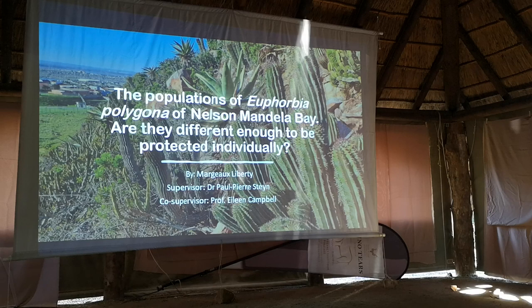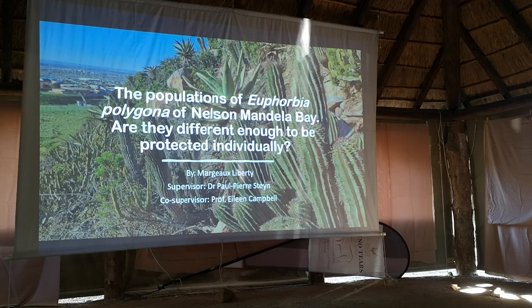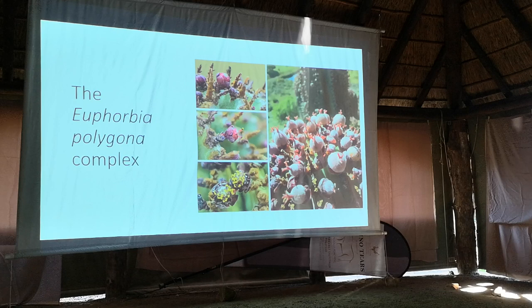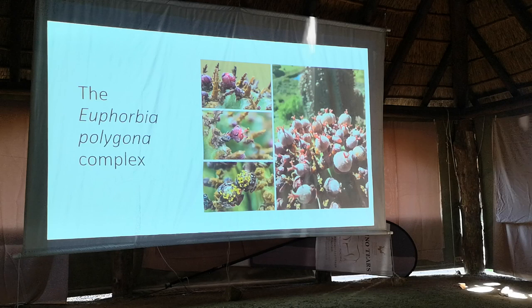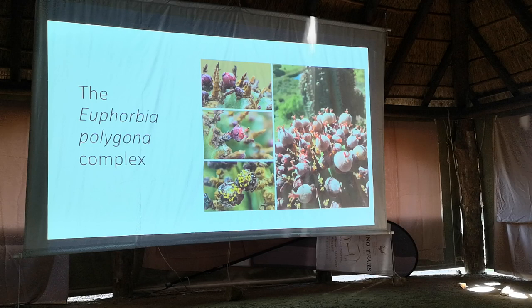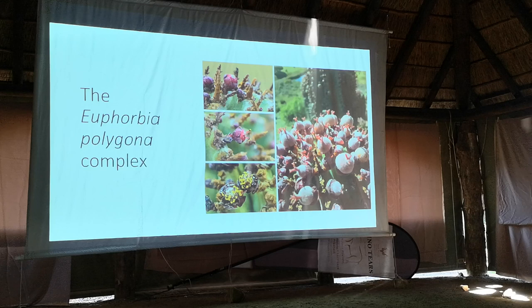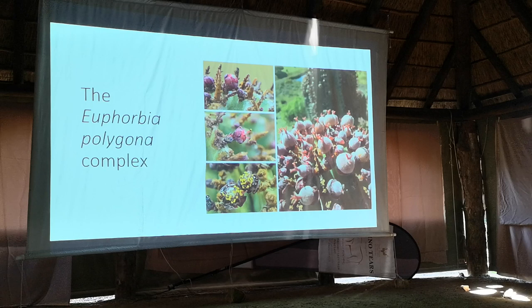My project is looking at the populations of Euphorbia polygona in the Nelson Mandela Bay area to determine whether they are different enough to be protected individually. The Euphorbia polygona species forms part of a morphological complex; recently Euphorbia horrida was synonymized with Euphorbia polygona. Further revision was done infraspecifically,